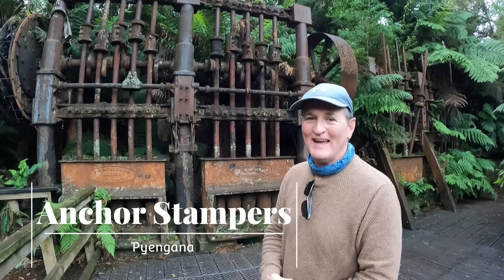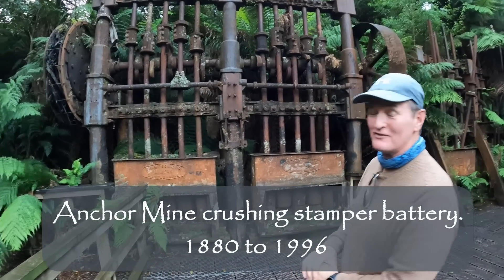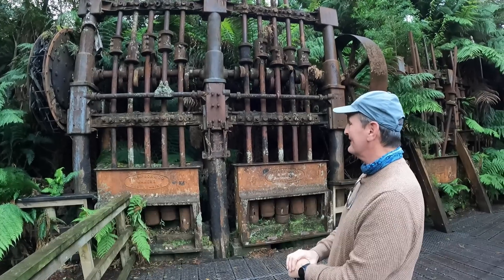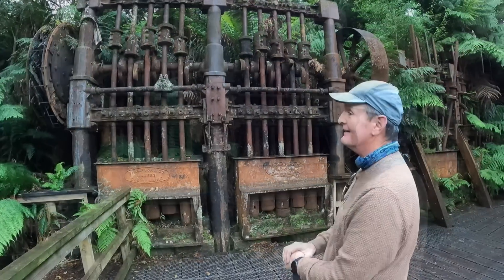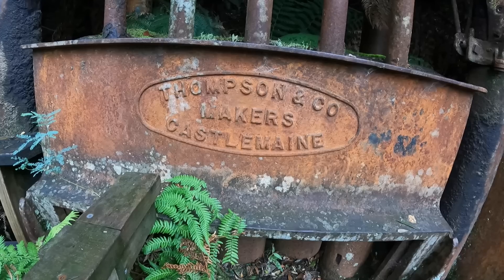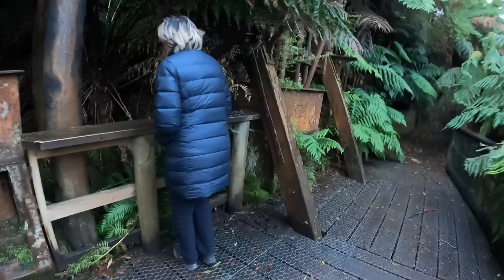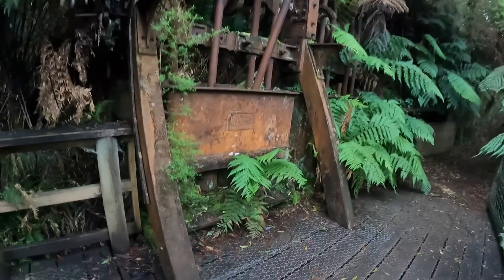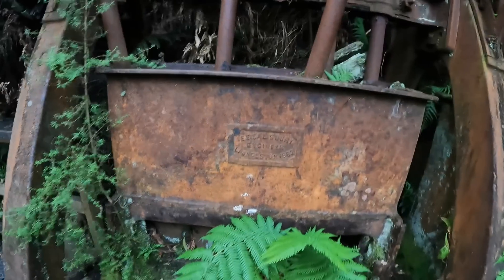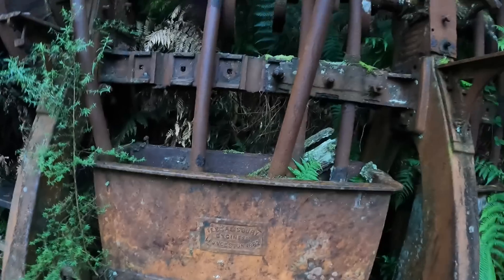We're at the Anchor Stamp Battery — there are two old batteries here that they used to crush the ore so that they could extract the tin out of it. Pretty cute aren't they! Thompson and Co, makers, Castle Main. This one's a different one — this one was made in Launceston, 1882. Can you imagine just transporting these things in here in 1882?